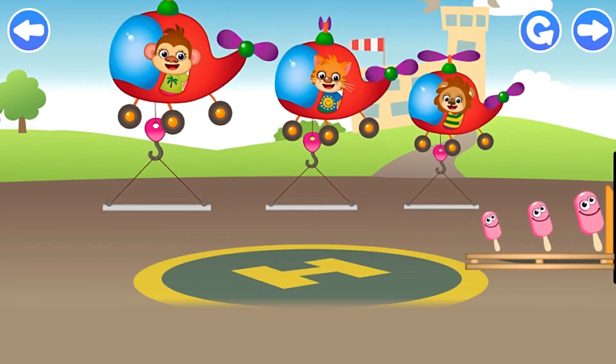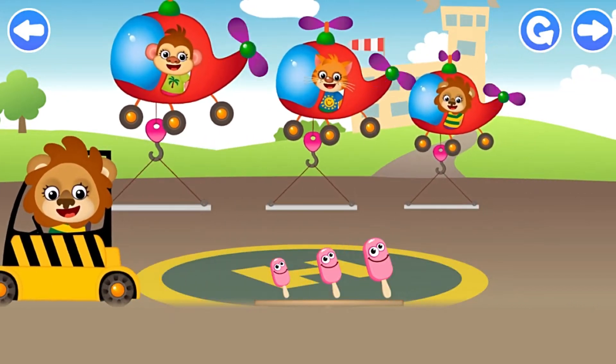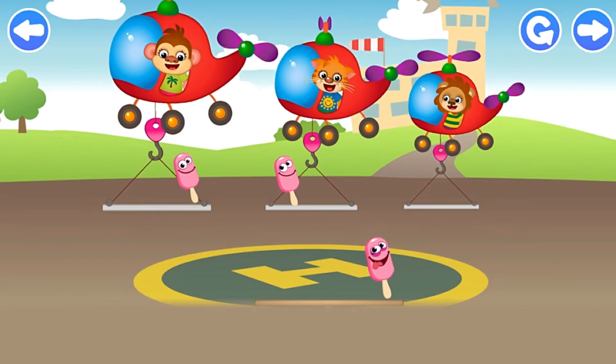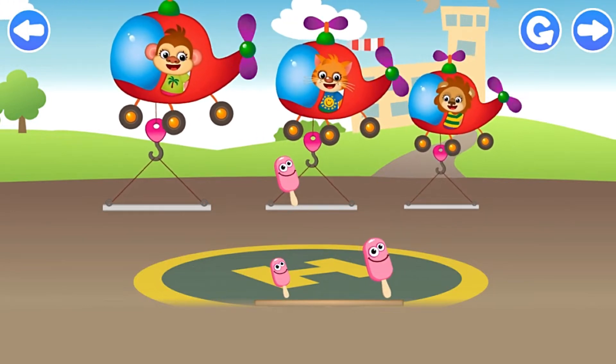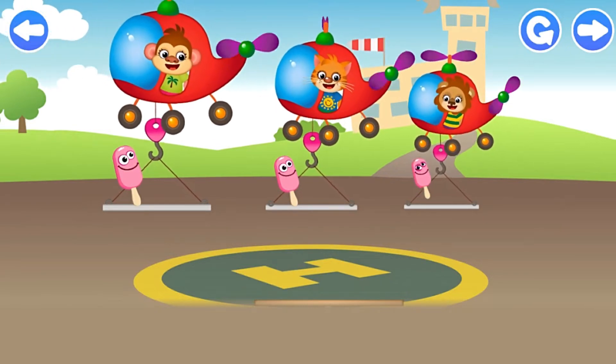Quick, choose the right size platform for the funnies and drag them to it. Middle ice cream! That funny fish! I'll put the others on the other platforms. Just the chicken fish! Small ice cream! Excellent!